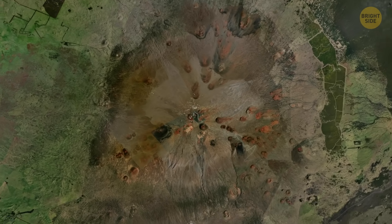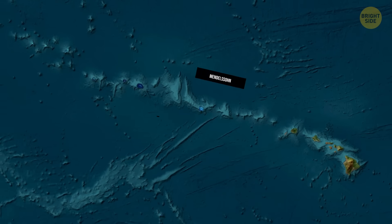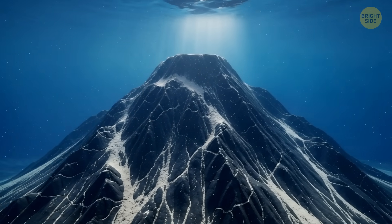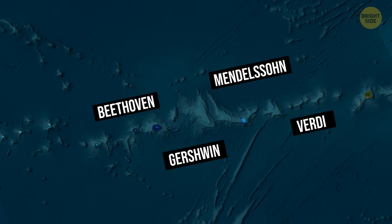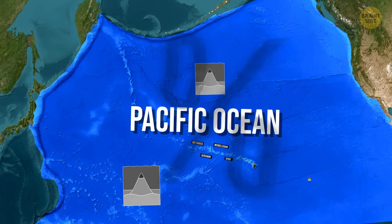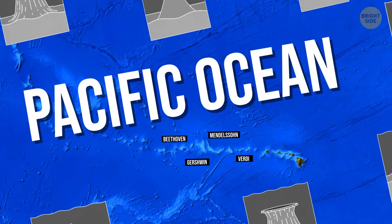There's an interesting group of seamounts not so far away from Mauna Kea, north of the main Hawaiian islands. You can meet Mendelssohn, Gershwin, Beethoven, Verdi, and other famous composers here — and yes, all of them are seamounts. They were all discovered in the middle of the 20th century, when modern oceanography was just beginning and there was a lot of research work in the Pacific Ocean. Hundreds, then thousands of seamounts were mapped, and whoever had to name them probably ran out of names or decided to honor the talented and famous musicians.